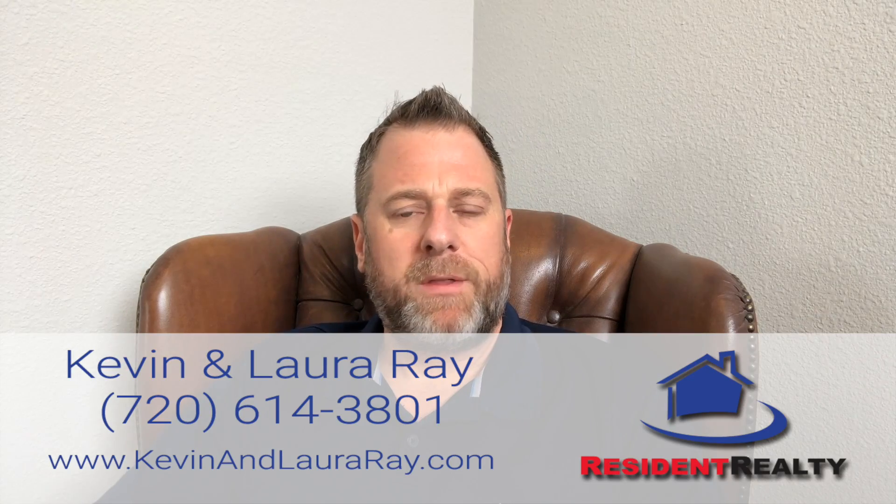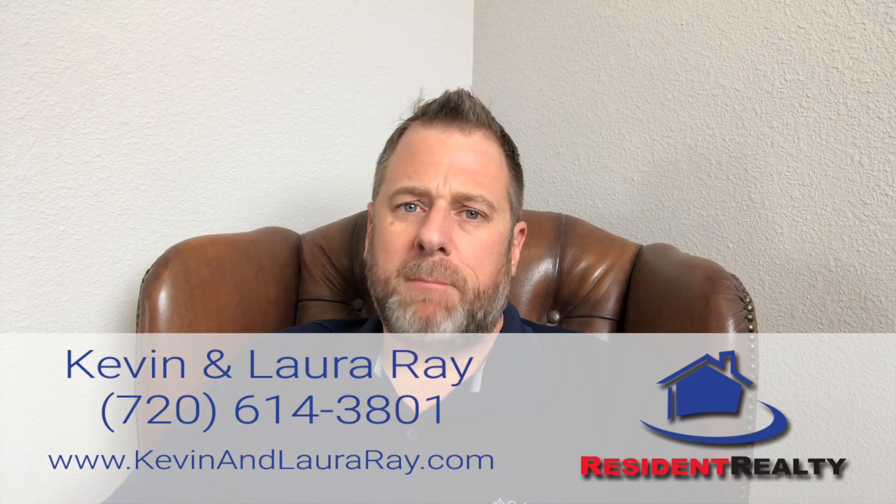Kevin Ray here with Resident Realty. My wife Laura and I are both licensed realtors in the Denver metro area and Northeast Colorado. We both run the Smoky Hill Living as well as 5280 Out and About Facebook pages, where we try to highlight local businesses and service providers.